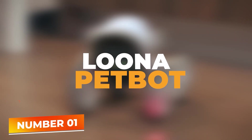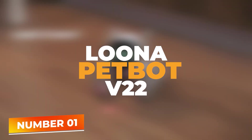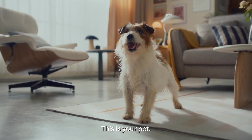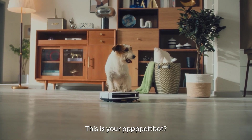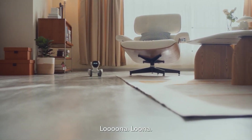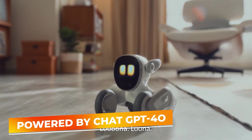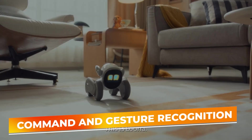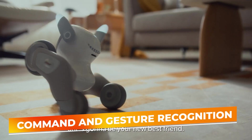Number 1: Luna PetBot V22. Claiming the top spot on our list is Luna V22, an adorably intelligent pet bot. Designed as the ultimate companion, Luna blends cutting-edge technology with an engaging personality that is sure to win the hearts of every family member. Powered by ChatGPT-4O, Luna is equipped with advanced voice command and gesture recognition capabilities, making interactions smooth and natural.